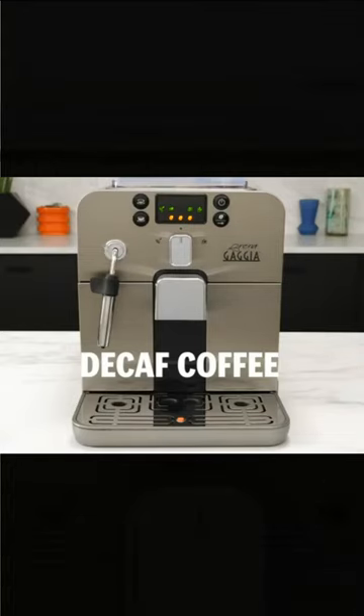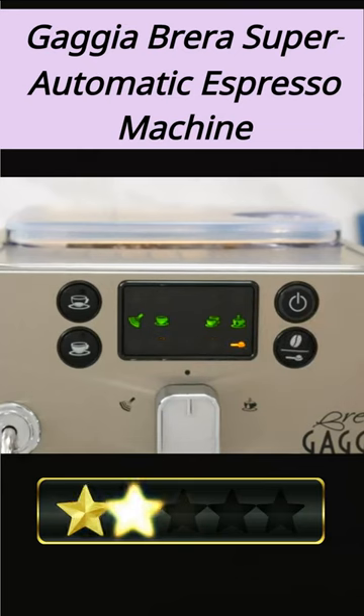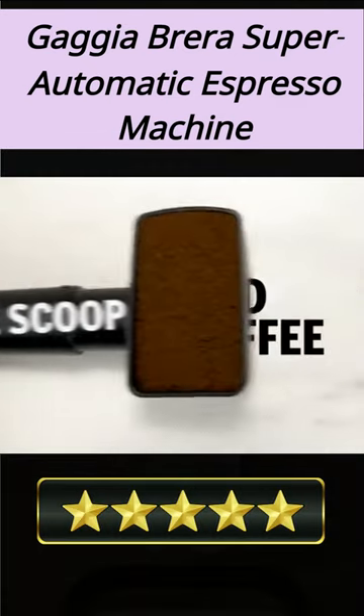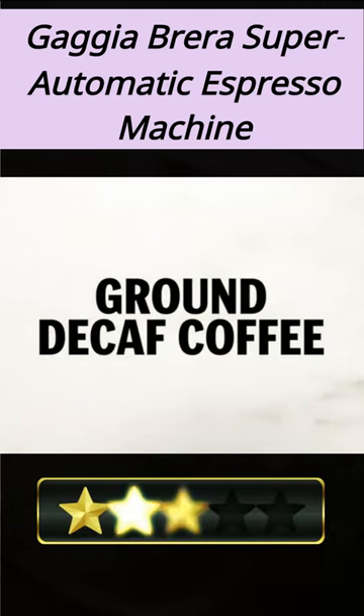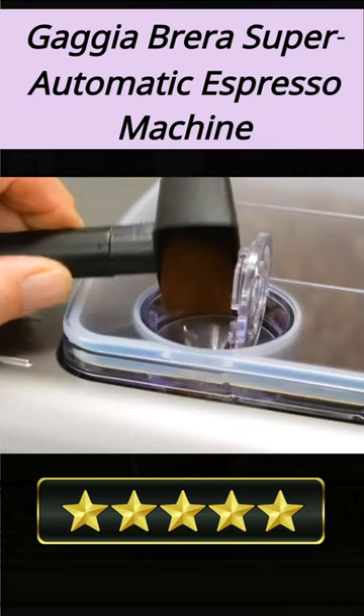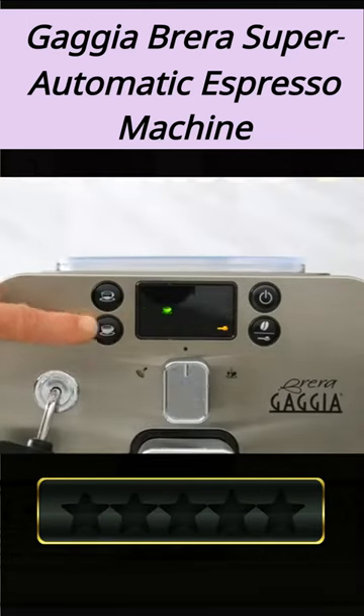Welcome. Our today's pick for best home automatic espresso machine is the Gajabrera Super Automatic Espresso Machine. Here's a quick review. The Gajabrera Super Automatic Espresso Machine is the perfect choice for the espresso enthusiast. This 40 fluid ounce capacity machine is equipped with programmable features to ensure perfect espresso every time.